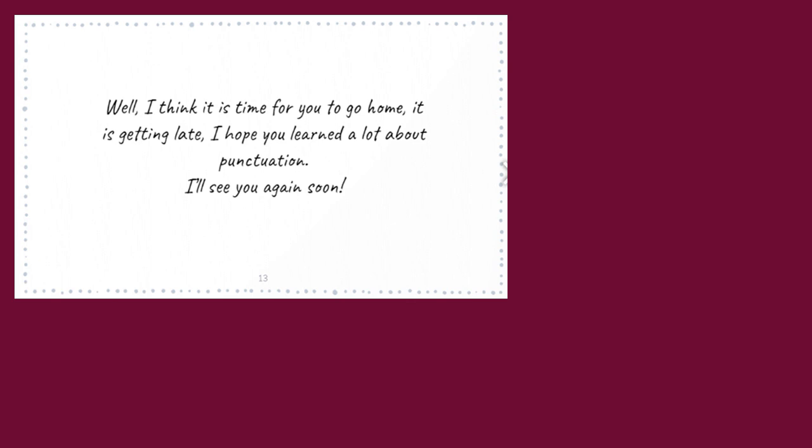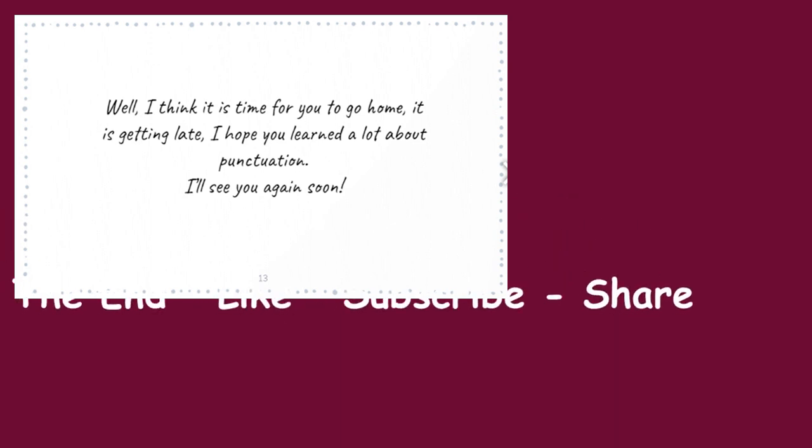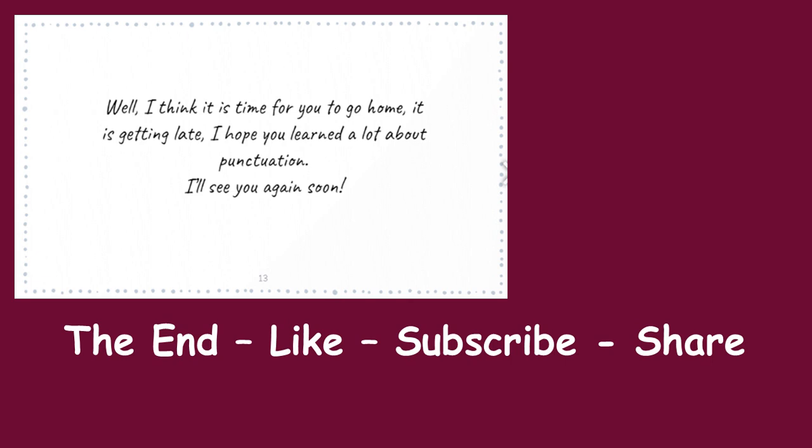Well, I think it is time for you to go home — it is getting late. I hope you learned a lot about punctuation, and I'll see you soon. The end! Don't forget to like the video, subscribe to Video Clock Story Time, and share it with your loved ones — your family and your friends. I'll see you soon. Till then, take care. Bye bye!